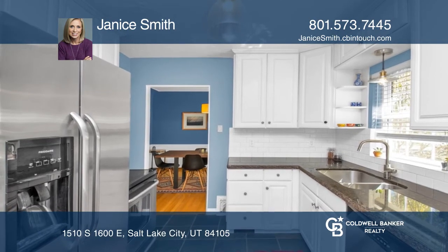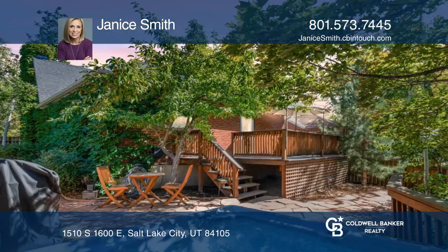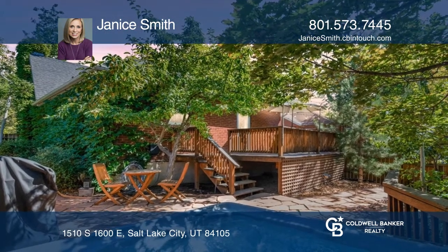The kitchen includes white cabinets and granite countertops. Enjoy year-round sunsets and valley views from the private backyard with a refinished deck and hot tub.